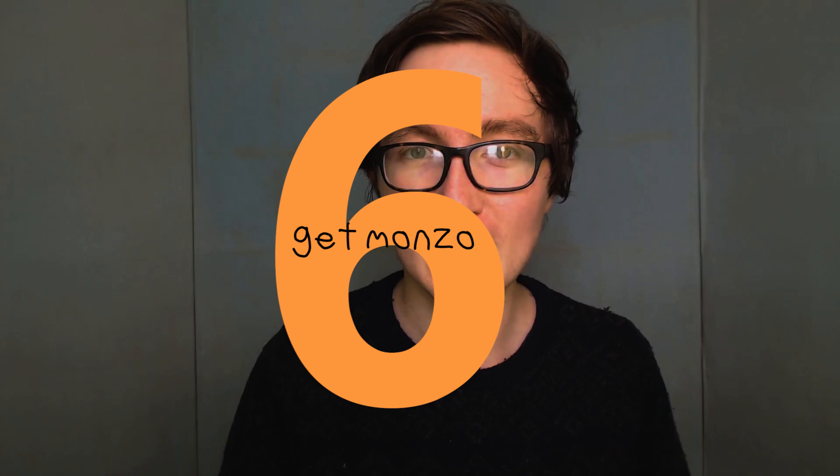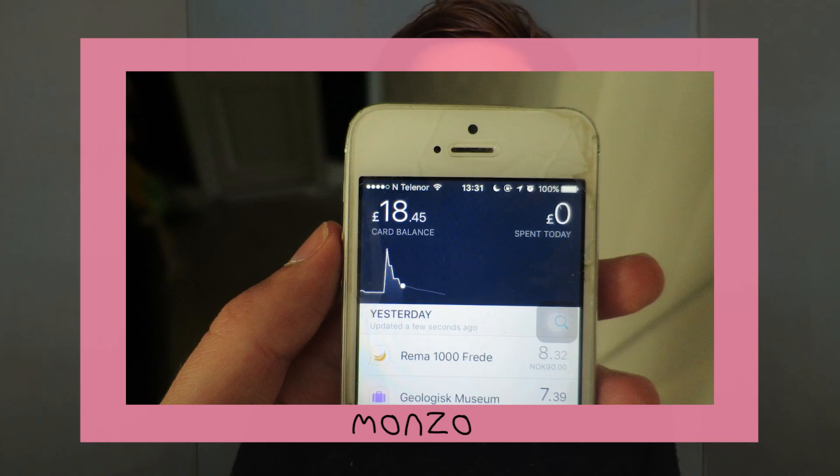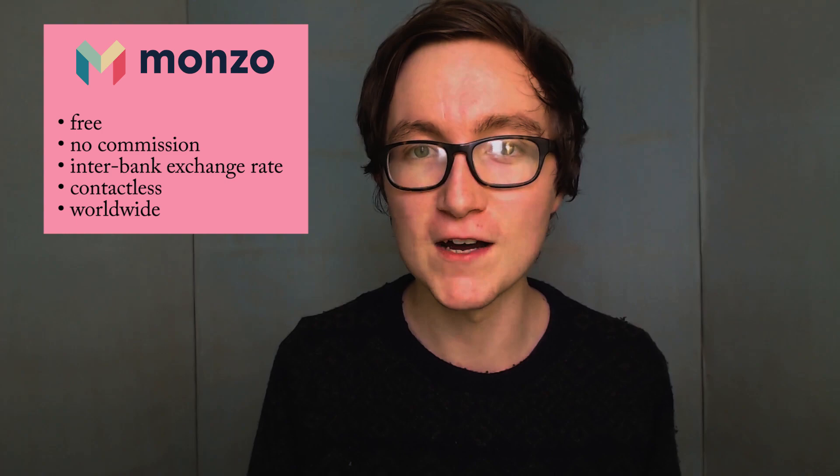Tip number six is a really good one that applies wherever you go in the world: get a card called Monzo. Not sponsoring this and I'm sure there are other alternatives, but it's a free prepaid card which you manage via an easy app on your phone. You can spend it anywhere in the world with no fees, no commission on exchange, and you get the interbank exchange rate for free - the same rate that comes up when you type into Google to convert currency. On this trip where we did three different countries, we just had one card with money in pounds and could spend in any of the three places without having leftovers.